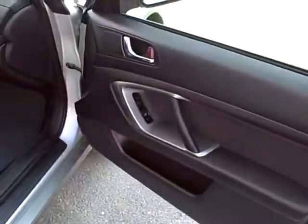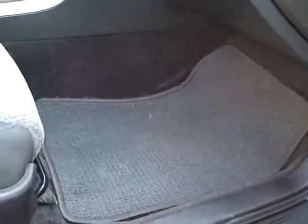Finally, looking in the front passenger seating area — once again, the interior is all in very nice condition.